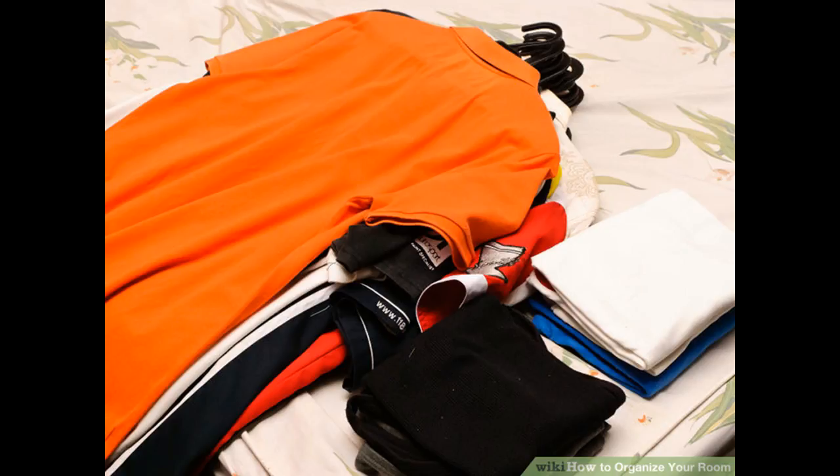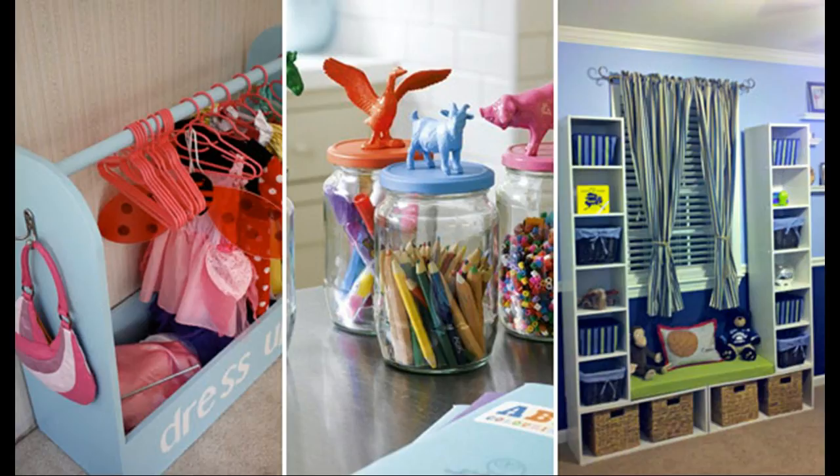Keep: the items that you keep will be items that you use on a regular basis. If you've used the item in the last two or three months, you should keep it. Store: these are things that you can't bear to throw away, such as something with sentimental value, but which you rarely use. You can also store away a large portion of your clothes that you won't wear until next season — if it's the middle of summer, you can store your winter sweaters, and if it's the middle of winter, you can store your summer dresses.